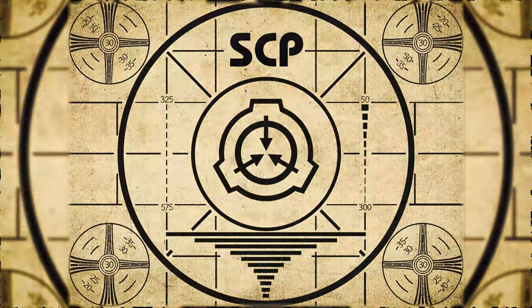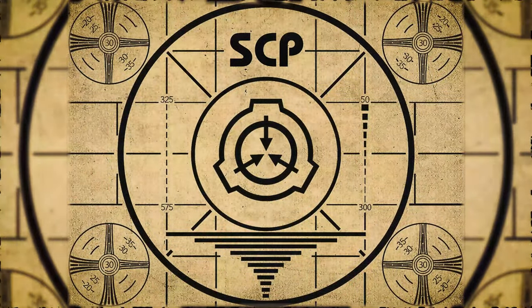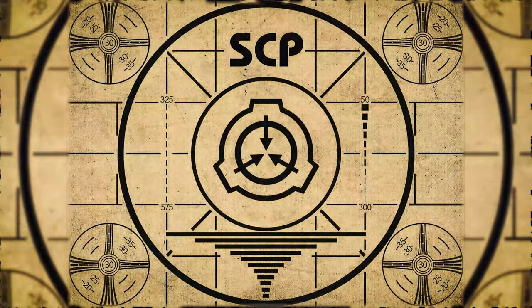If you missed the previous orientation, go watch SCP-649: Matchbox Full of Winter right now, or for the complete course, watch this playlist.